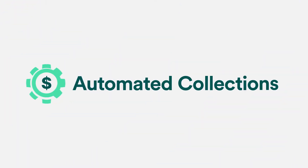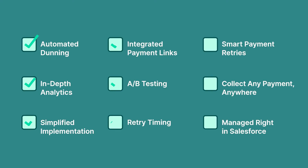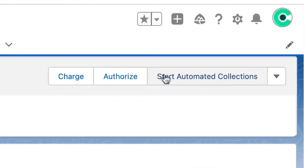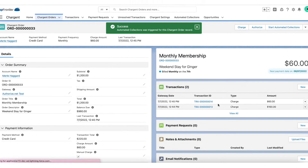Automated collection brings intelligence to managing your collections process, including smart features like our powerful analytics dashboard to give you actionable data and tools that allow you to fully automate collections on any payment from anywhere inside or outside of Salesforce. Collect failed payments before they turn into lost customers.